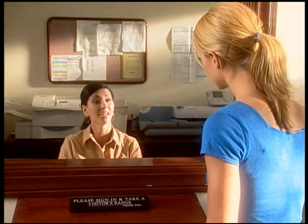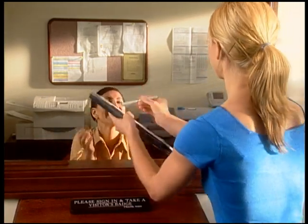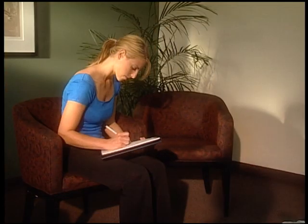Before you go in for your MRI exam, you will need to fill out a questionnaire and answer a series of questions concerning your health history. You'll be asked to change into a hospital gown or simple clothing to make sure any zippers or snaps on your clothing do not interfere with your exam.